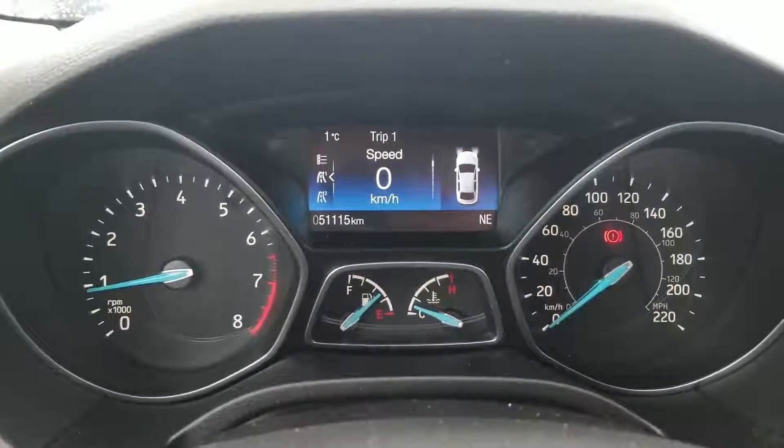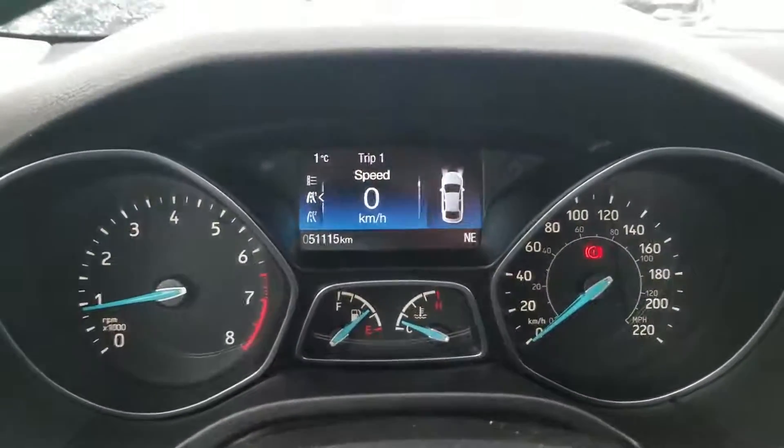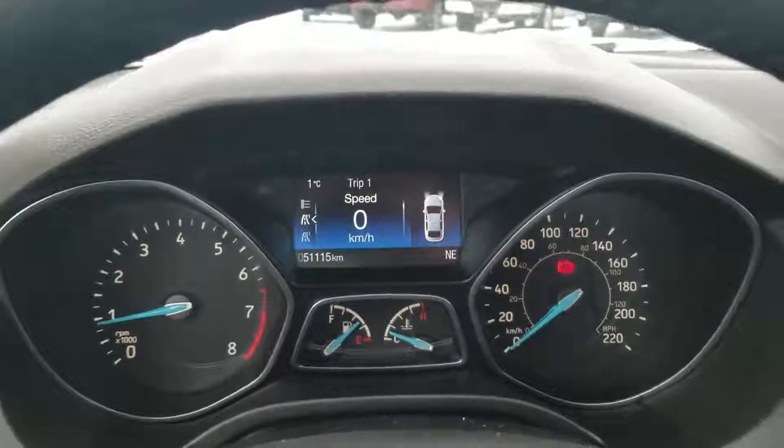This unit is sitting at 51,115 kilometers, so you're basically through your break-in period and ready to go.